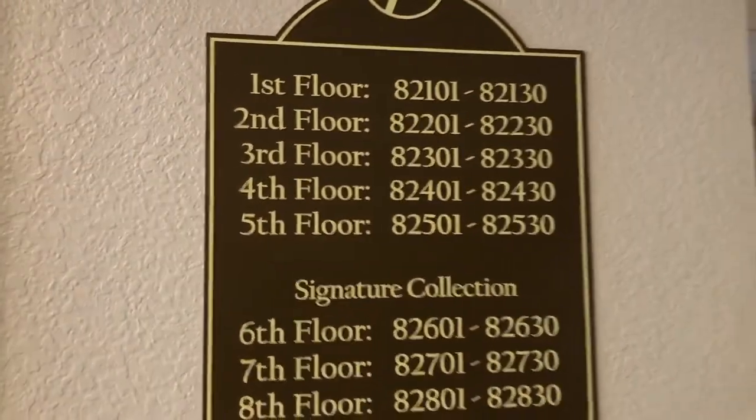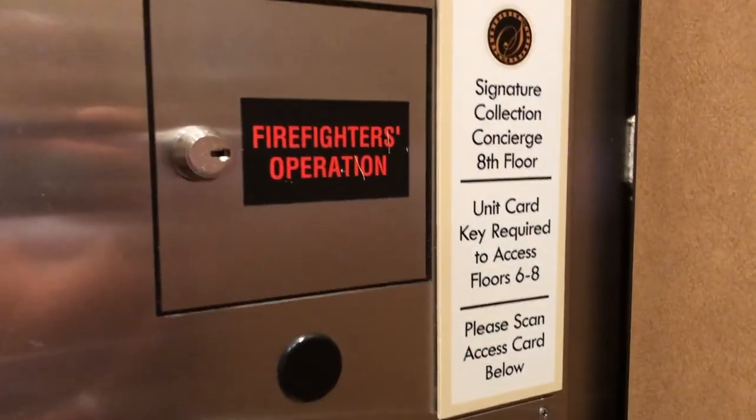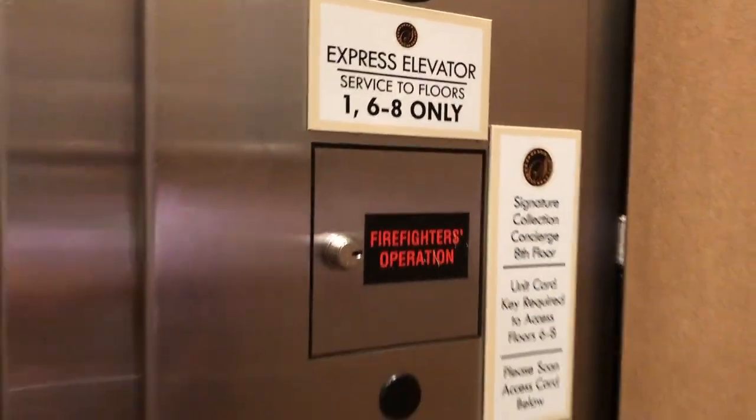When staying at a signature, you just scan your card and hit the number — six, seven, and eight — to go straight to your floor.